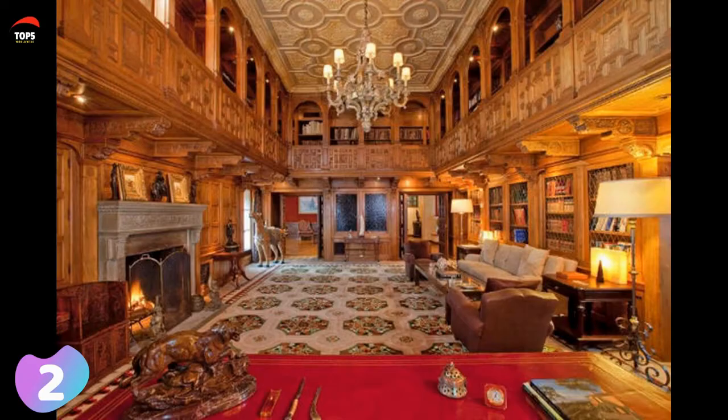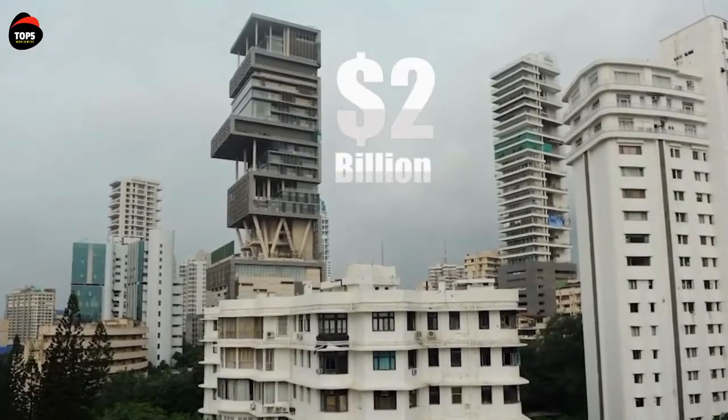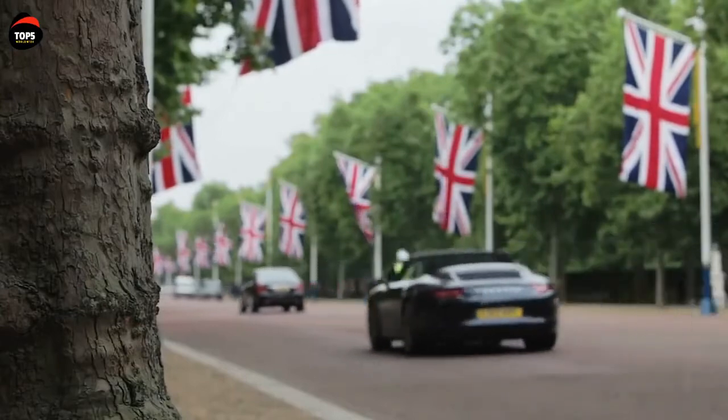In 1987, the villa was purchased by Lebanese banker Edmond Safra, who died in an arsonist's fire in 1999. His widow, Lily Safra, inherited the house and is the current owner. Now it's time to figure out which one is the most expensive house in the world for 2019.